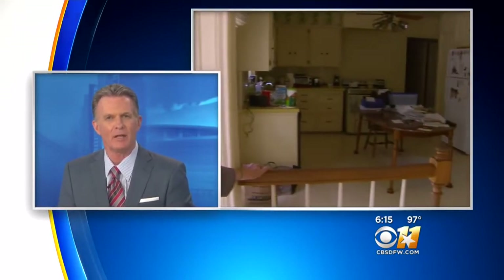A Dallas family knew that selling their home of nearly 70 years in an upscale neighborhood would probably lead to its demolition. So they ended up coming up with a novel way to preserve their memories. CBS 11's J.D. Miles is joining us live from Glocester Road in North Dallas to explain.